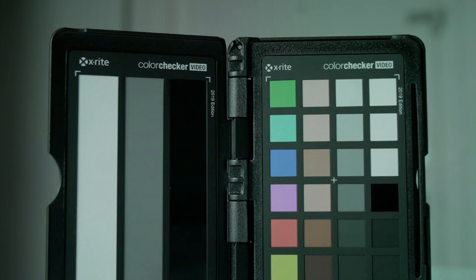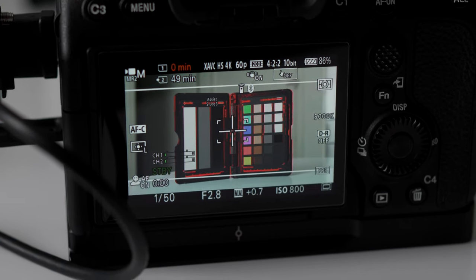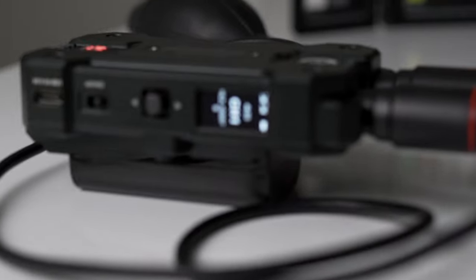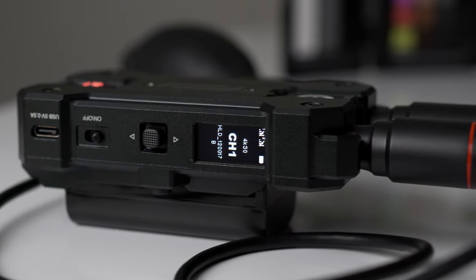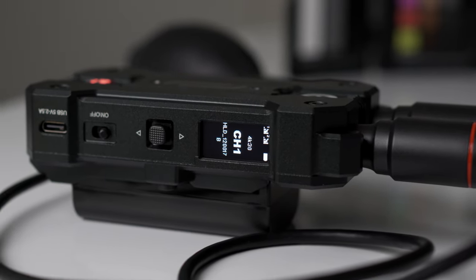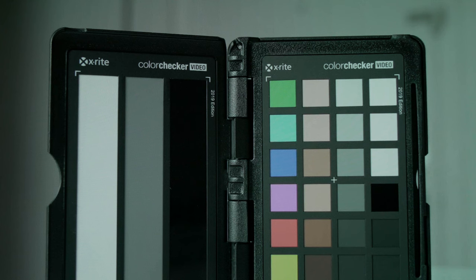Now I'm going to show you the image quality of the Hololand Mars 4K video transmitter. I have a Sony a7IV connected to the transmitter filming a color checker, and I have the receiver connected to my TV. The a7IV is set to 4K 60p, and since the transmitter can only transfer up to 4K 30 frames per second, it will default to the highest quality, which is 4K 30 frames per second. That's what you're looking at right now on my TV.